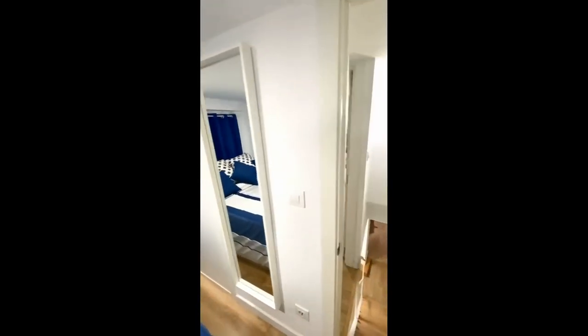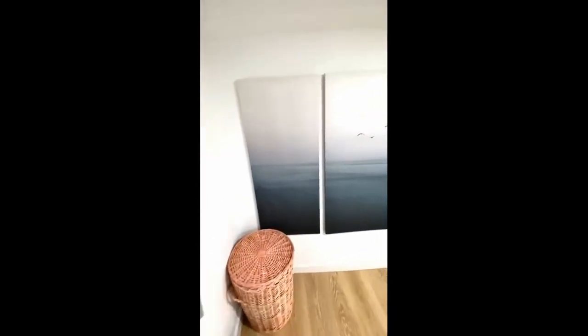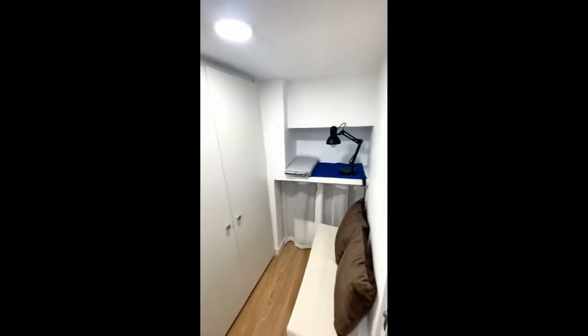On the right you have a built-in wardrobe storage space. This is the second bedroom, and again we have the hangers. The double bed is right there with the windows, and the storage area is on the side.